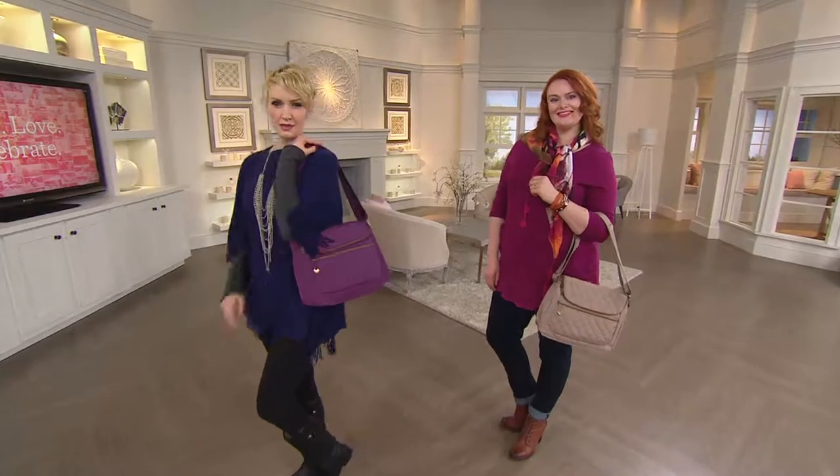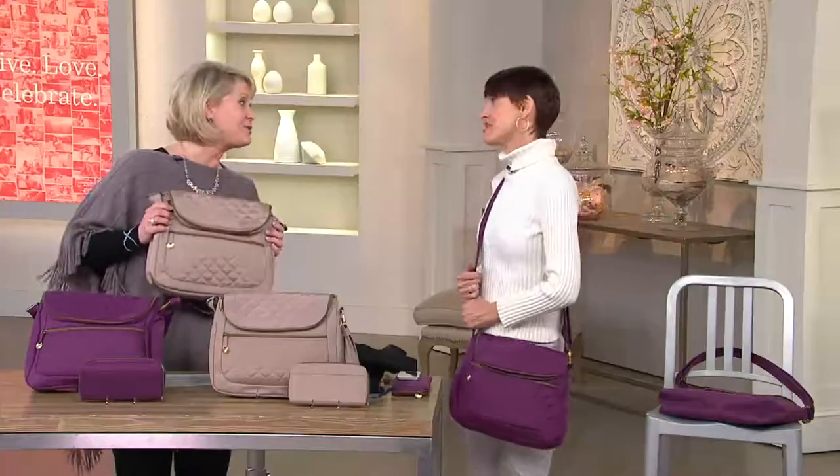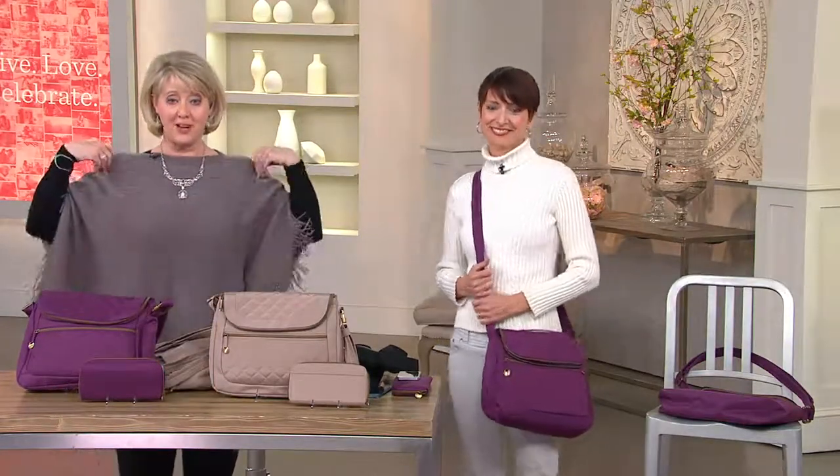If you want to get this, use the easy pay — four payments of $9.09 a month — because that easy pay goes away at the end of the day. Holly, thank you so much. Mary Beth, great bag. We'll do another presentation right at noon Eastern time, but in the meantime...